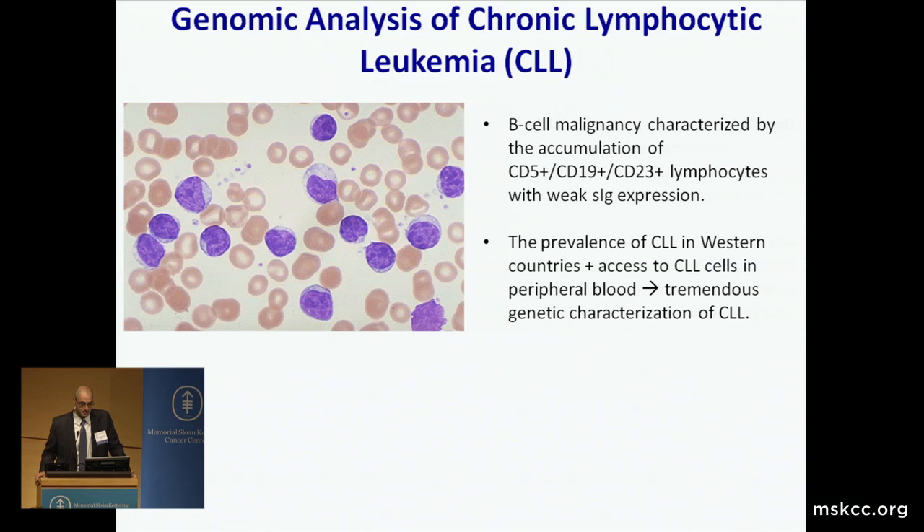This audience probably needs no introduction to this disease, but just very briefly, this is a chronic B-cell malignancy characterized by accumulation of CD19-5, CD23 positive lymphocytes in the peripheral blood, bone marrow, spleen, and other tissues. The prevalence of CLL in the Western world combined with the easy access to the tumoral cells, which oftentimes are very abundant in the peripheral blood, and their unique immunophenotype has really led to tremendous genetic characterization of this disease.